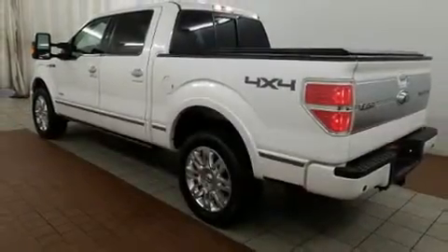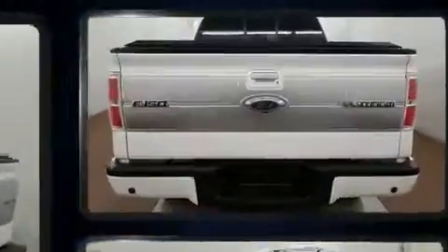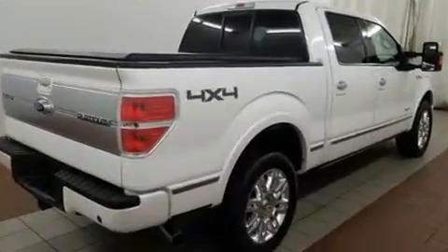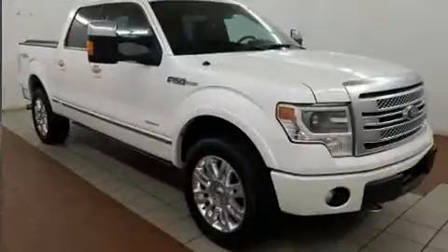Discerning drivers will appreciate the 2013 Ford F-150. This four-door, six-passenger truck has just over 90,000 miles. It features an automatic transmission, four-wheel drive, and a five-liter, eight-cylinder engine.